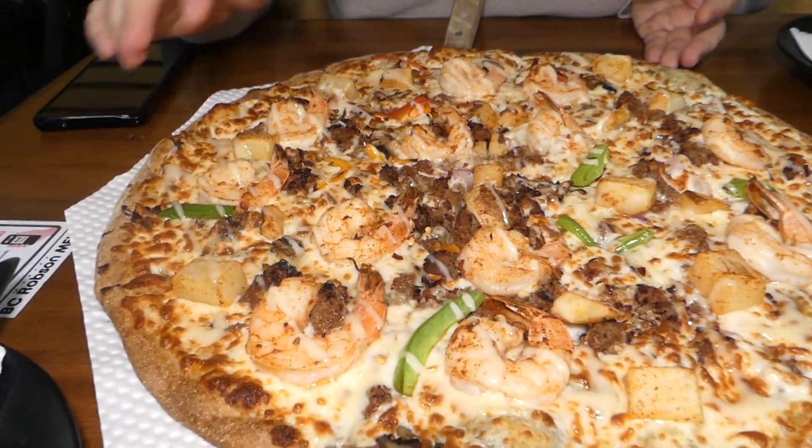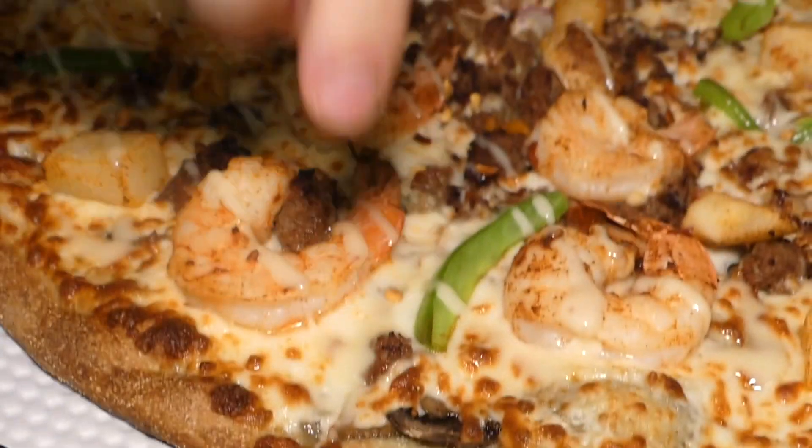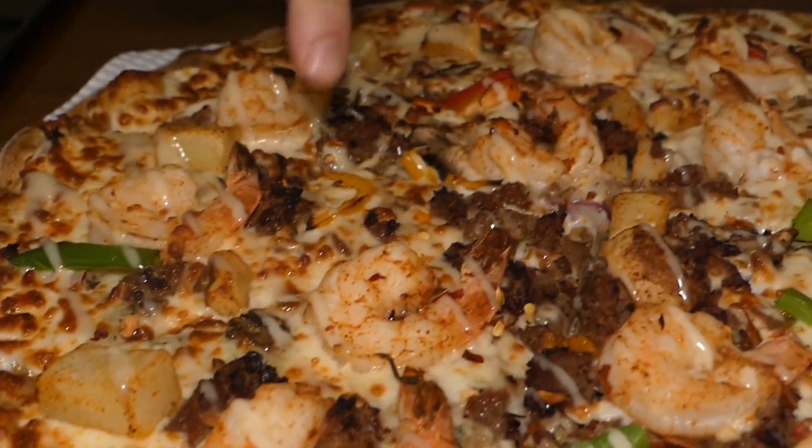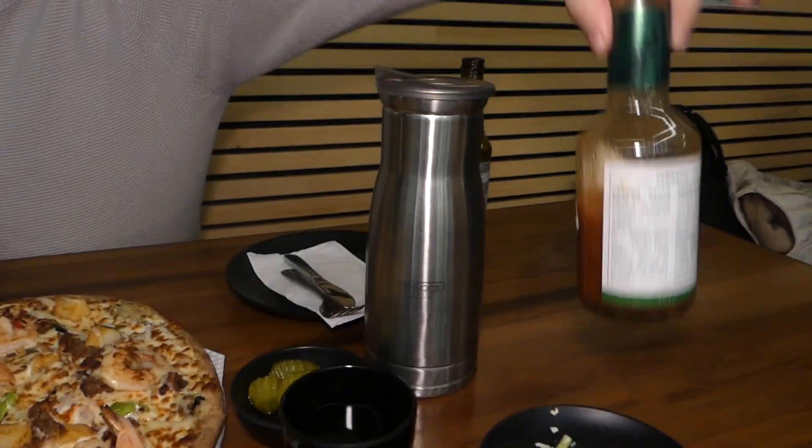Pizza Maru — it's a Korean chain with over 600 locations around the world, and Vancouver and Toronto seem to be their first locations in Canada. For people who've been to South Korea, you know they are serious about pizza with some pretty funky ingredients. We ordered one called the Shrimp Bull — the best of both worlds: pork, beef bulgogi, a whole bunch of shrimp, some potatoes, kind of a ranch sauce, and Tabasco on the side.